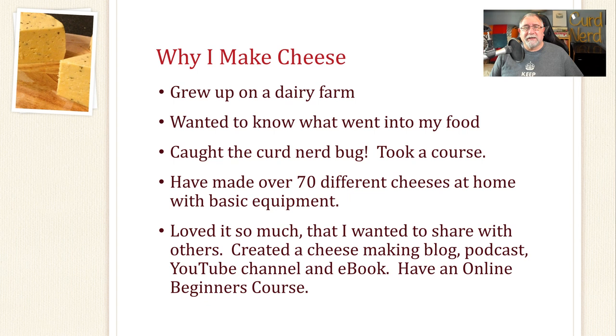We did have a lot of raw milk and I drank that consistently up until about age 16 — no ill effects, as long as you drink it within the first three days it's good to go. The reason I started making cheese was because I wanted to know what went into my food. I went through a lifestyle change — more sustainable living, making preserves, chickens for eggs, vegetables and fruit trees in the garden. So I decided to start making my own cheese. I took a course and the very first cheese I ever made was feta. Since then, I've gone on to make over 70 different cheeses at home with just some basic equipment.